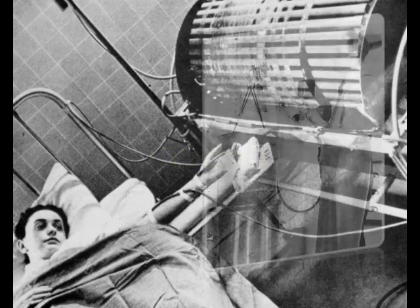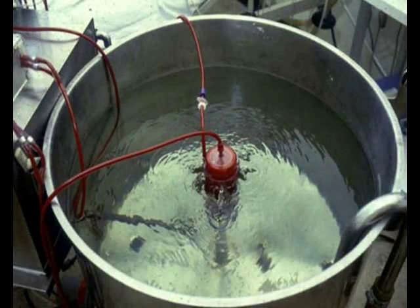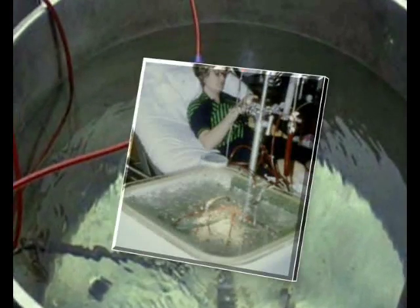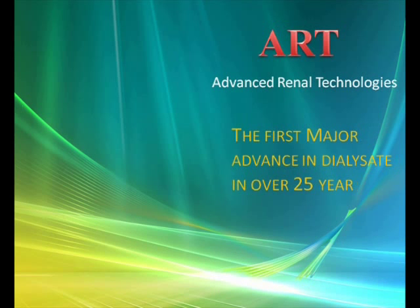For many years, the composition of the dialyzate used in hemodialysis remained stable, until a decade ago when bicarbonate was substituted for acetate. Recently, Advanced Renal Technologies introduced a new chemical formulation of the dialyzate that can improve dialysis treatment.